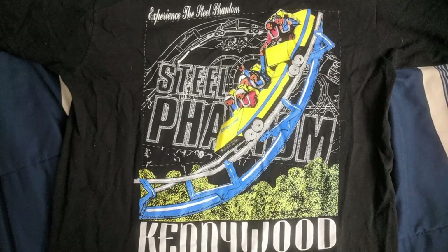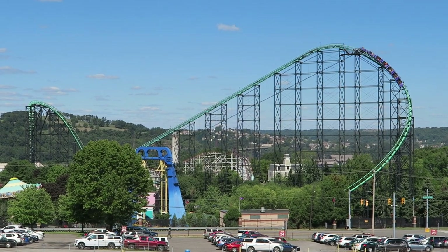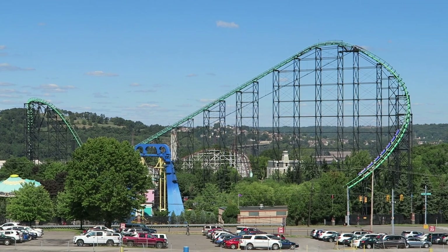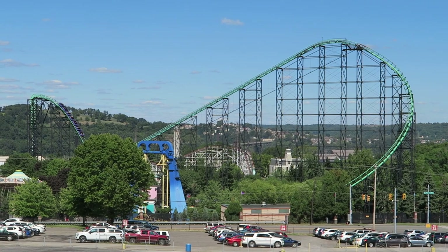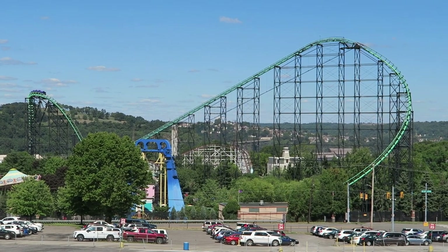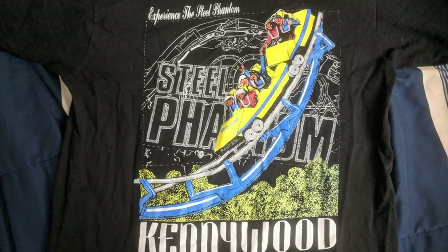The next shirt I want to talk about is Steel Phantom — another ride I technically haven't ridden, but I sort of feel like I've ridden the spirit of it. At Kennywood, they don't have much merchandise for their current attractions. Oddly enough, they have plenty for their old rides. They had more Steel Phantom t-shirts than Phantom's Revenge t-shirts, more shirts for the Log Jammer, and t-shirts for Laser Loop, but you couldn't find anything for current rides. Usually I'm not a big fan of black shirts, but I really like how the blue track and yellow train really pop.